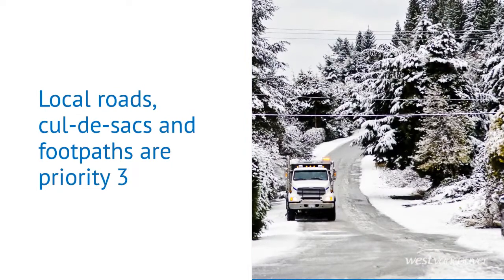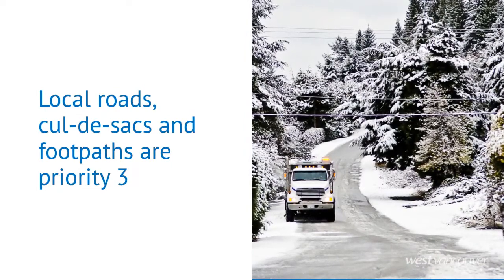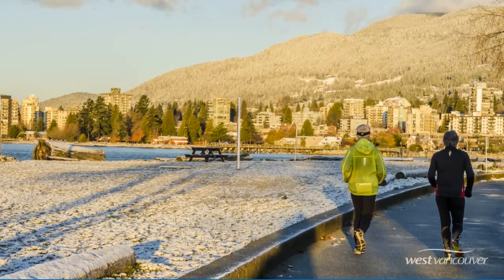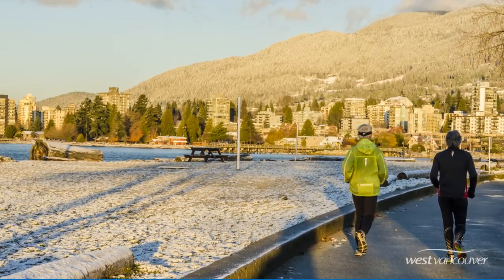After Priority 1 and 2 routes are taken care of, we begin to clean up local residential roads and cul-de-sacs. These are considered Priority 3, and there may be a delay between the end of a snowstorm and when we begin to clear these streets.